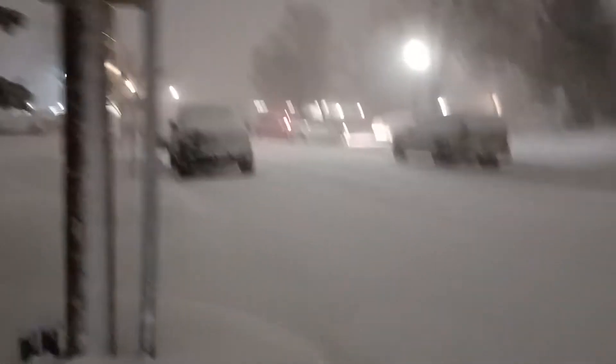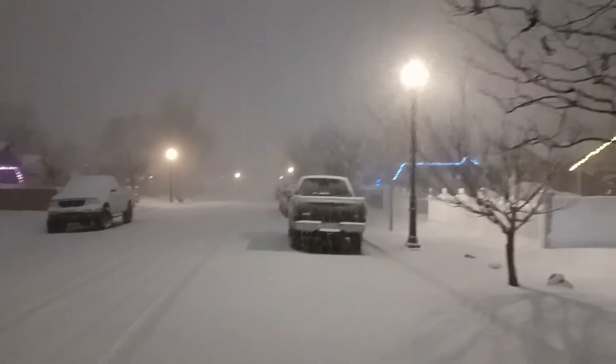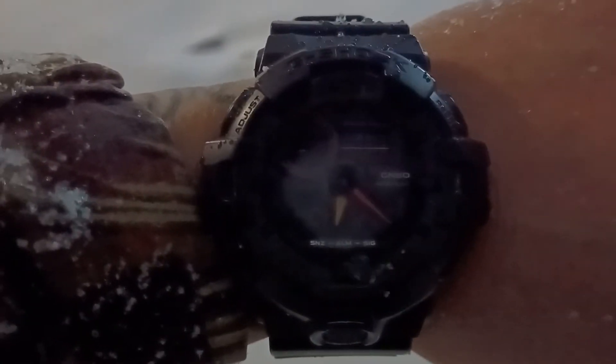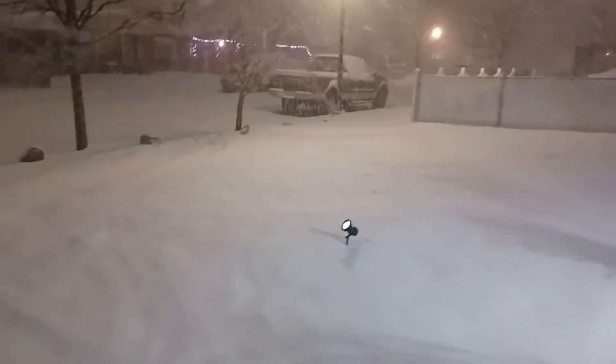This is the squall warning, y'all — they advise not to drive. Salt Lake City, Utah squall warning 2021, December 27th. It turned out to be a good one. Those little projector lights over there are all solar.